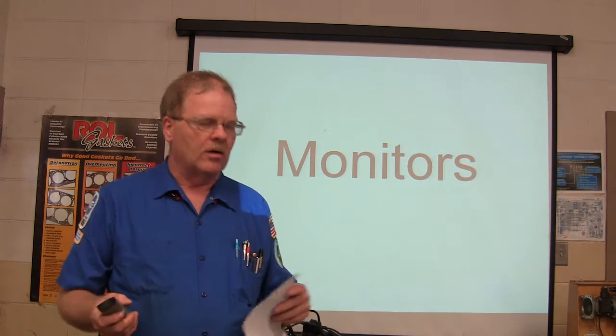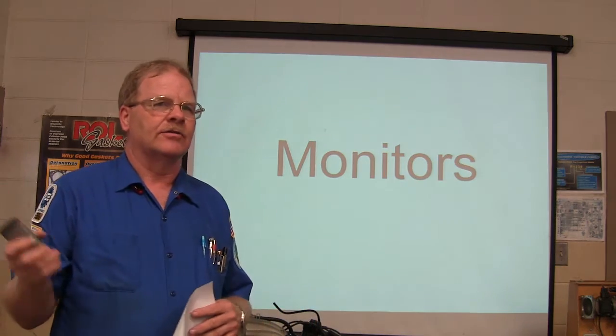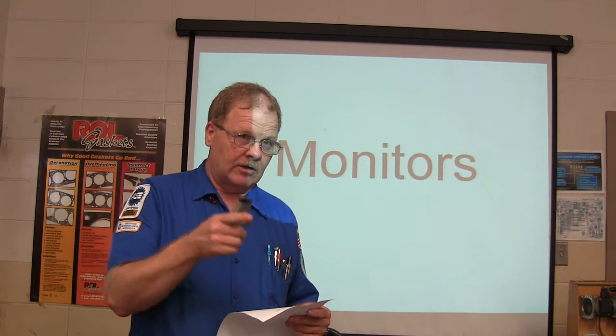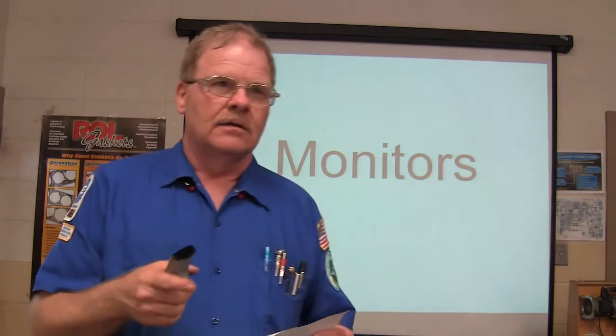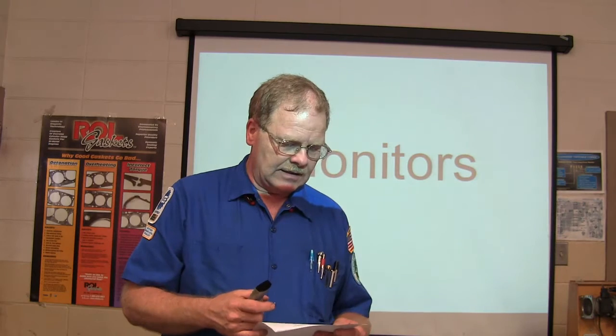What are the three harmful gases? Carbon monoxide. You've got hydrocarbons, carbon monoxide, and oxides of nitrogen, right? Which is — if it's oxides of nitrogen, NOx gas is what they call it.